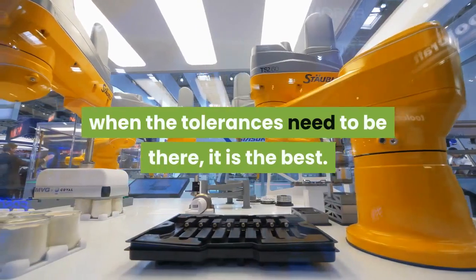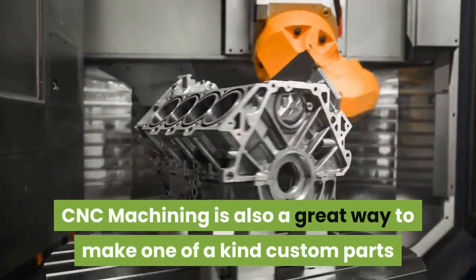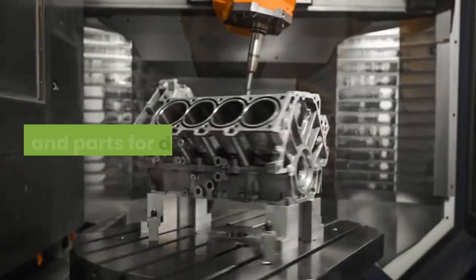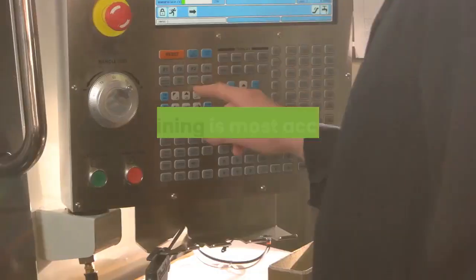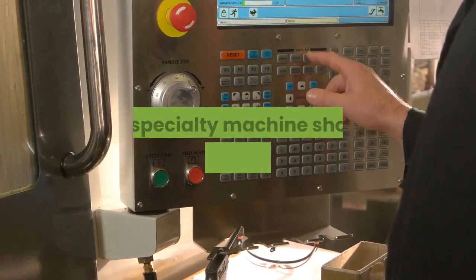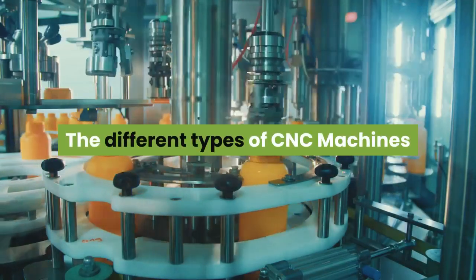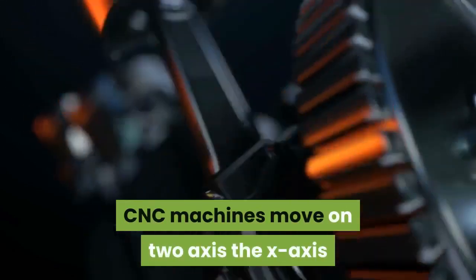However, when the tolerances need to be there, it is the best. CNC machining is also a great way to make one-of-a-kind custom parts and parts for design testing. CNC machining is most accomplished in custom fabrication shops or specialty machine shops with staff engineers.